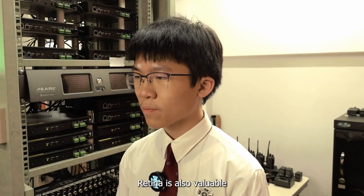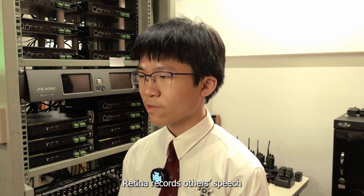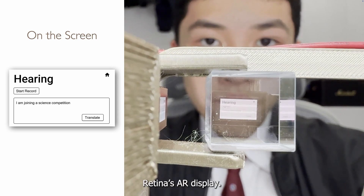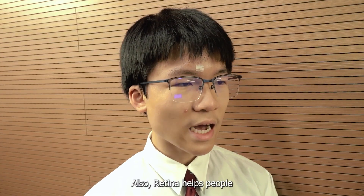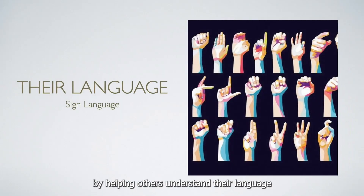Retina is also valuable for people with hearing impairments who cannot understand verbal language. Retina records others' speech and creates text transcripts in real-time, which will then be displayed on Retina's AR display. Also, Retina helps people with speech impairments by helping others understand their language — sign language.